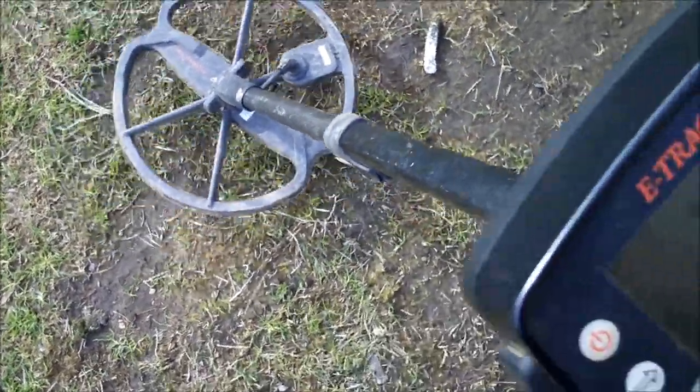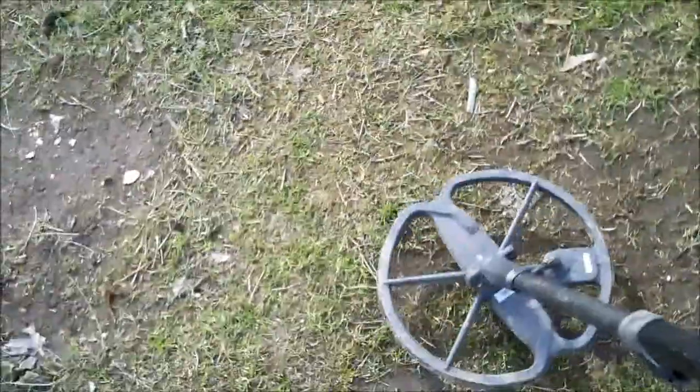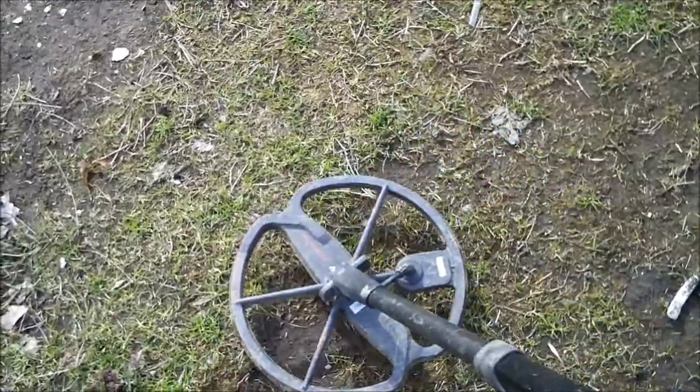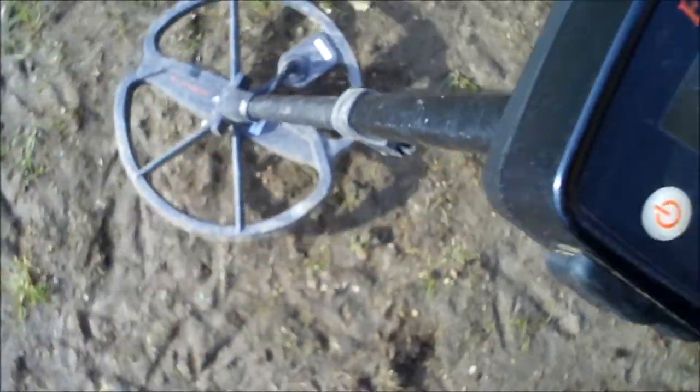Now we're getting a 1248, 1148 high quarter pitch. We're going to dig it up. I thought I had something good but all it was was a very deep stinking Lincoln, but we'll keep looking. Now we're getting a good quarter signal, 1147. And that high pitch 1147 does turn out to be another clad quarter. We're going to keep looking.